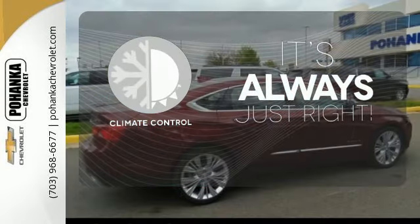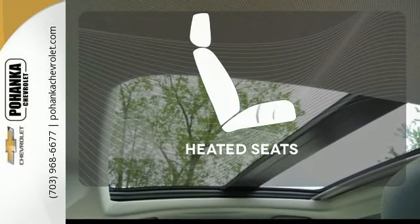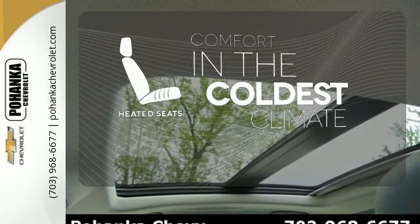Set it and forget it with the climate control. Hindsight is 20-20 with a backup camera. The heated seats keep you comfortable no matter how cold it is.